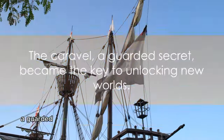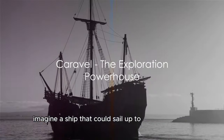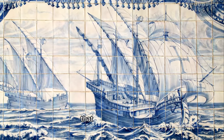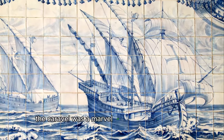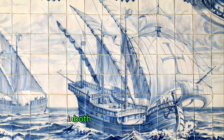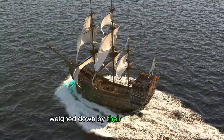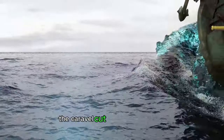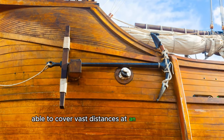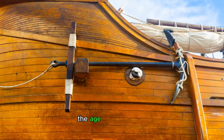The Caravel, a guarded secret, became the key to unlocking new worlds. Imagine a ship that could sail up to 100 miles a day, manned by a crew of just 20 to 30 men — that was the Caravel. It was a marvel of maritime engineering, a vessel that far outstripped its contemporaries in both speed and efficiency. While other ships of the period lumbered along weighed down by their crews and cargo, the Caravel cut through the waves like a knife through butter, covering vast distances at an impressive speed.